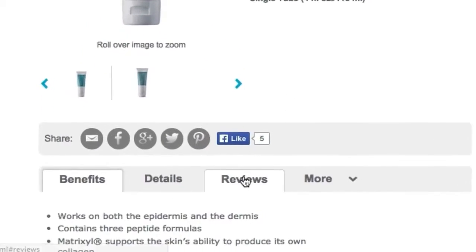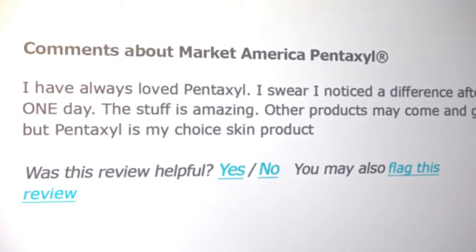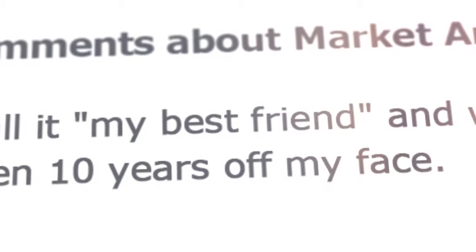Just listen to what everyone is raving about. I have always loved Pentaxel. I swear I noticed a difference after one day. This stuff is amazing. I call it my best friend and wouldn't ever be without it.